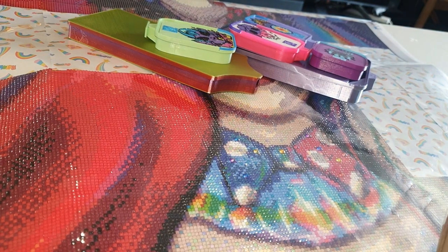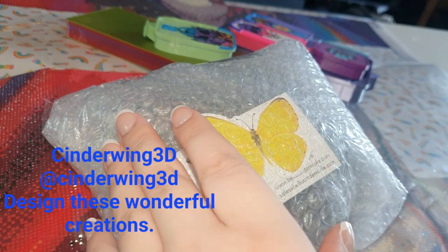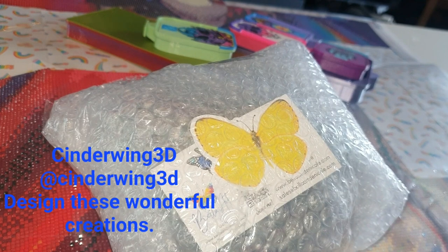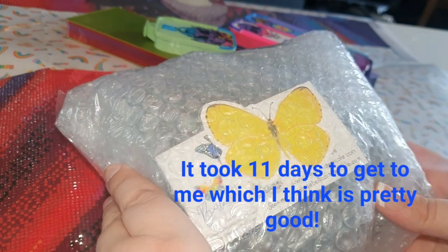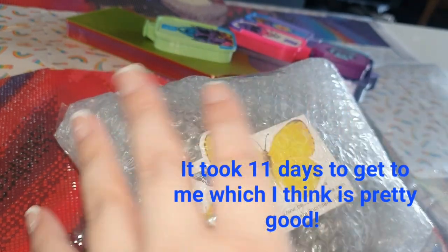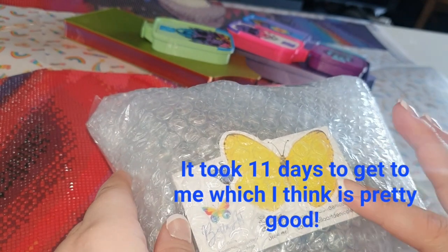So when I ordered this, they shipped it the next day, and then it took over a week or so to come — but that's down to the shipping and customs, that's out of their hands. I was really impressed that they shipped it so quickly. It came over here quite quickly but took a little while to get to me, about a week or so.